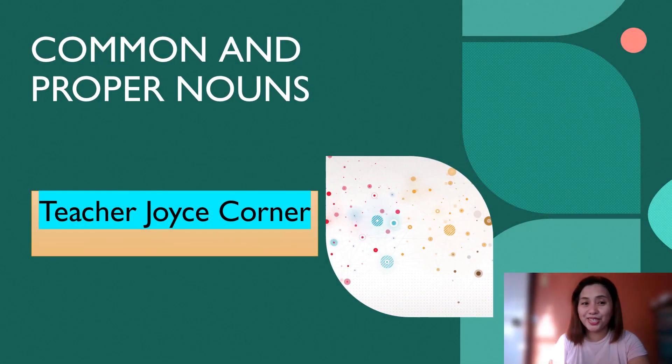Hi! Hello there! This is Teacher Joyce from Teacher Joyce Corner. So today, you'll be learning about common and proper nouns.